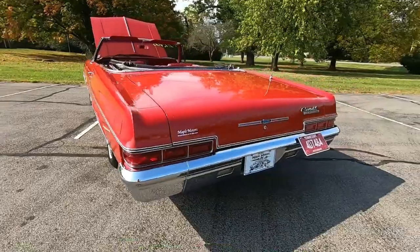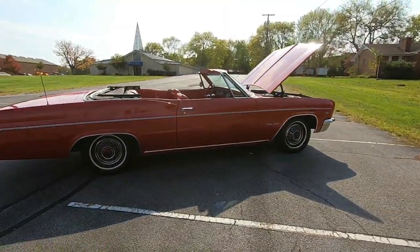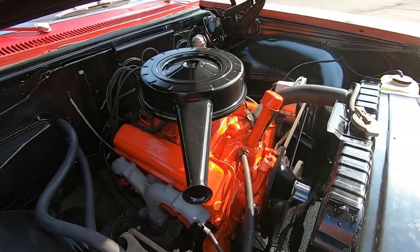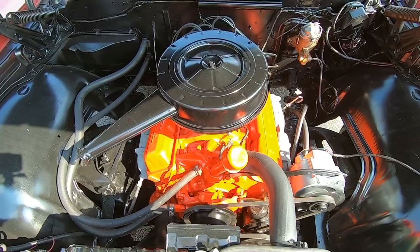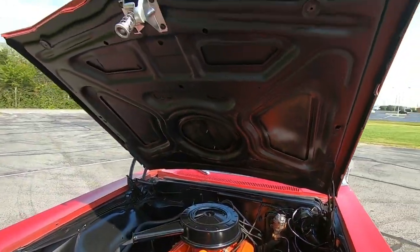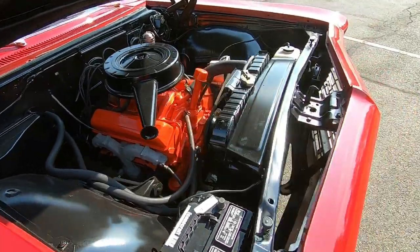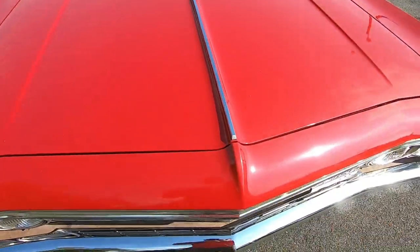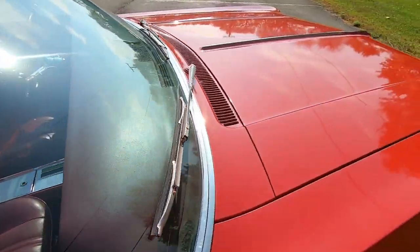Pretty quiet car. Motor's nice and quiet under the hood. Coming down with the hood — it's easy, nice and smooth. Got a good look to it. Lines up well.